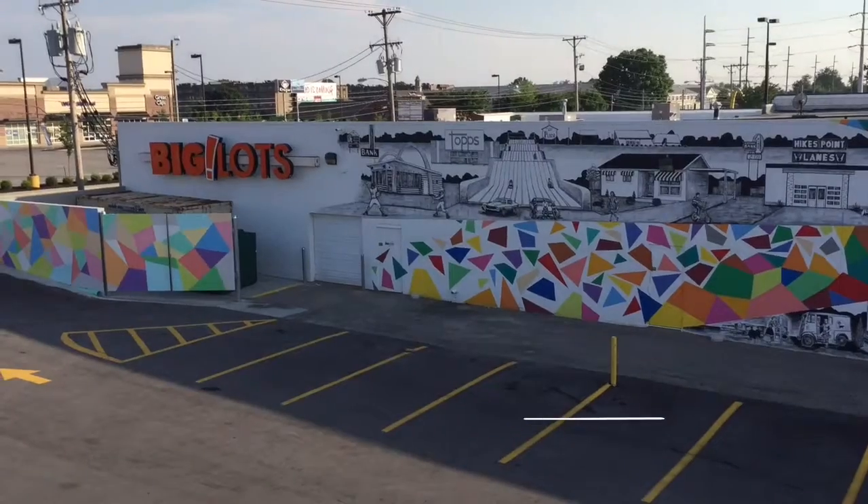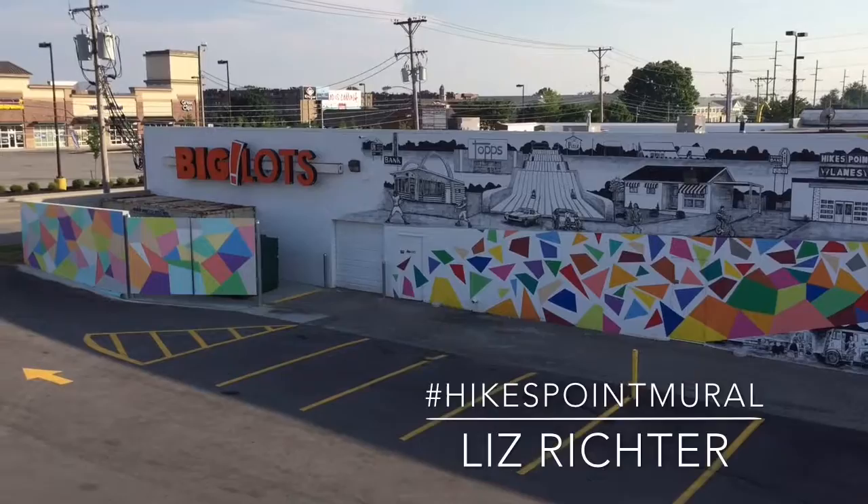On the corner of Hikes Lane and Taylorsville Road is a landmark clock which I used as a focal point to represent the passage of time.